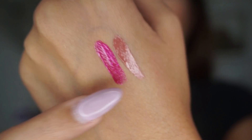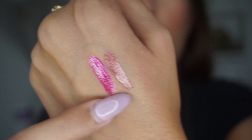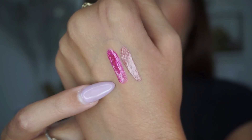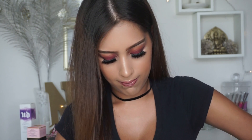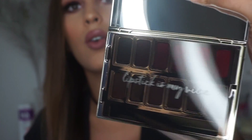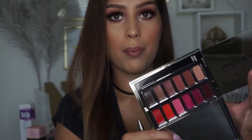I got two glosses from Urban Decay — Liar and Obsession. I'll swatch them: the first one is Liar and the second one is Obsession. I also got the new Urban Decay Device Lipstick Palette — I'll show you what it looks like. I dropped the box, but here's what it looks like when you open it up.